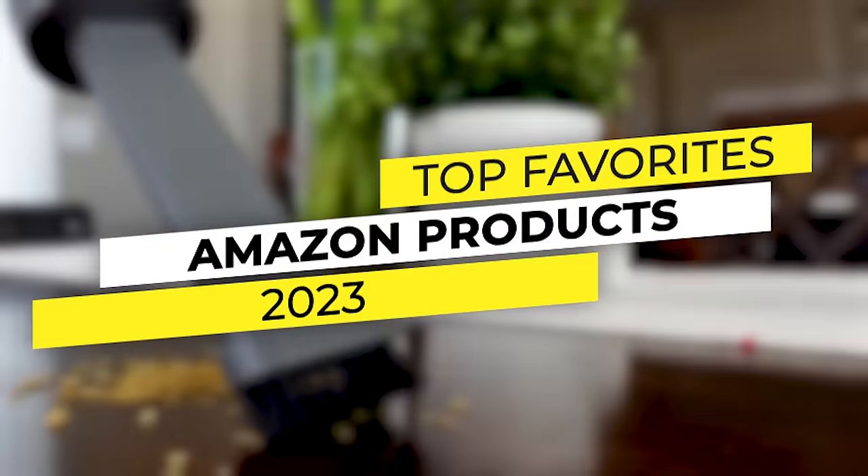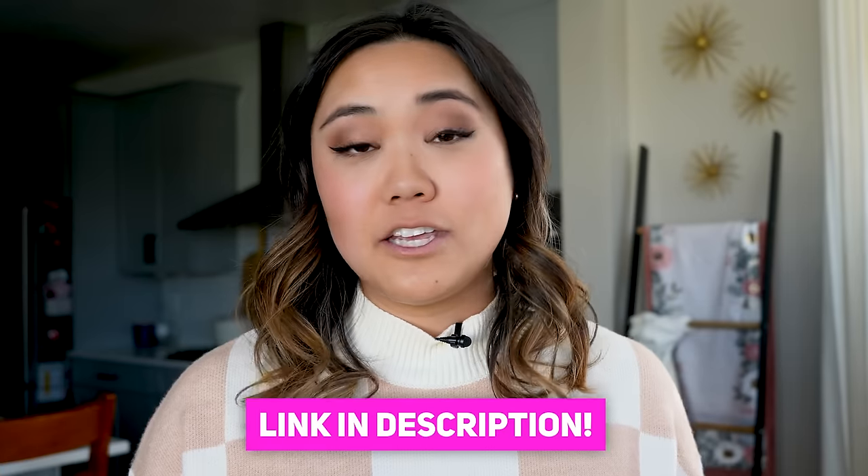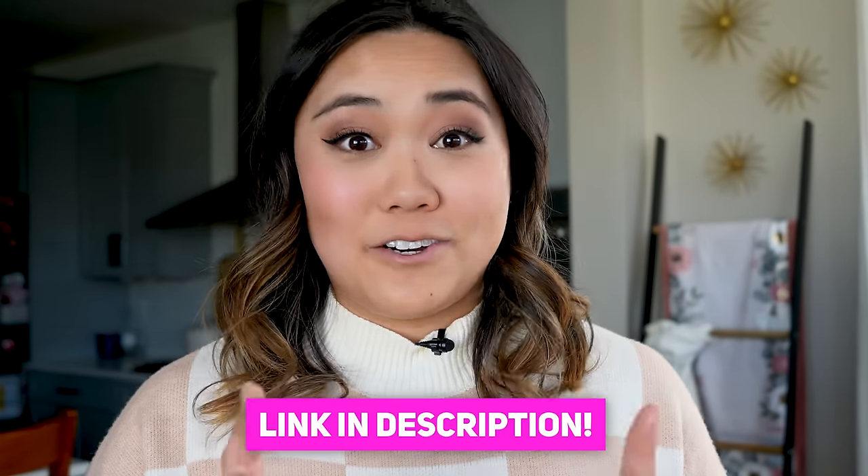I tested dozens and dozens of Amazon products this year so you didn't have to, and these are my top favorites for 2023. All the products in this video will be listed in the description below, and I'll also link to my Amazon storefront where you can find all of the curated lists. Let's get started with the first one.